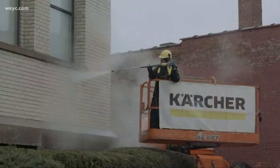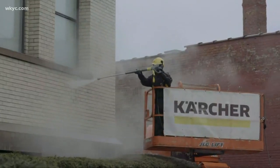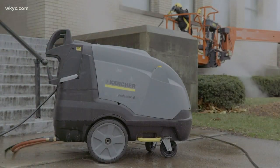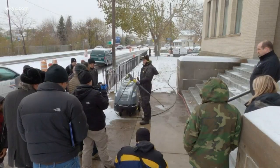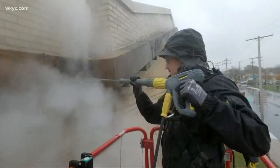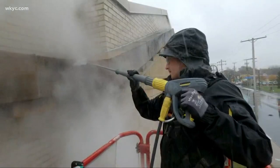At an old building, someone is blowing off steam. No anger here, but someone is sure steamed up. The 300-degree steam is part of the plan, drawing gawkers to the Lorraine Avenue branch of the Cleveland Public Library. A cleaning job for the 107-year-old building is getting a shot of the hot.